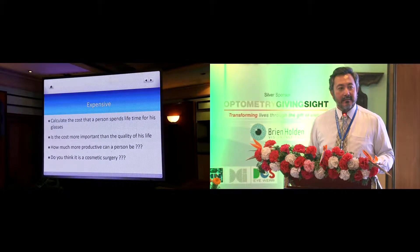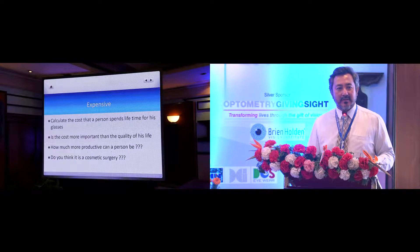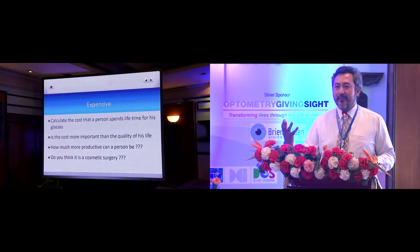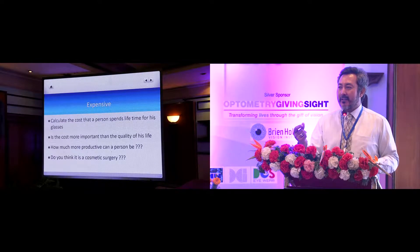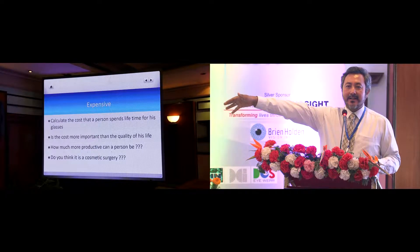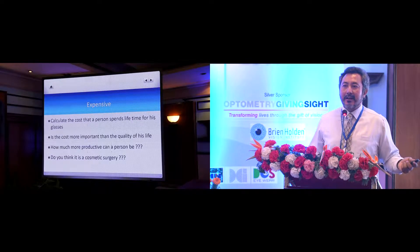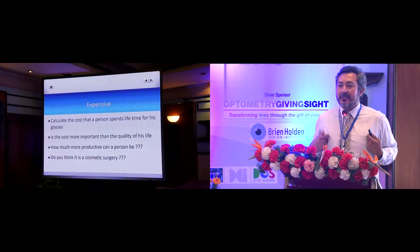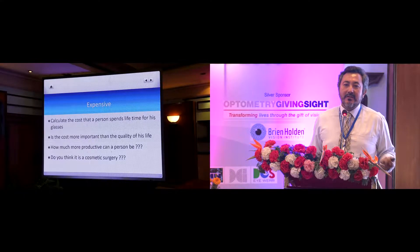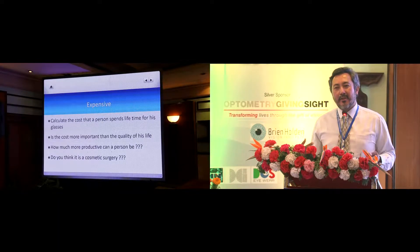Not always is this a cosmetic surgery. When people say this is cosmetic surgery, it doesn't have to be. For anybody after minus six, when you wake up in the morning the first thing you do is reach for your glasses. At minus eight, you wake up at night and even if you want to go to the toilet, you need your glasses. So it's just like a person who needs crutches — a person at minus eight needs his glasses to go to the toilet. I don't put it as cosmetic.